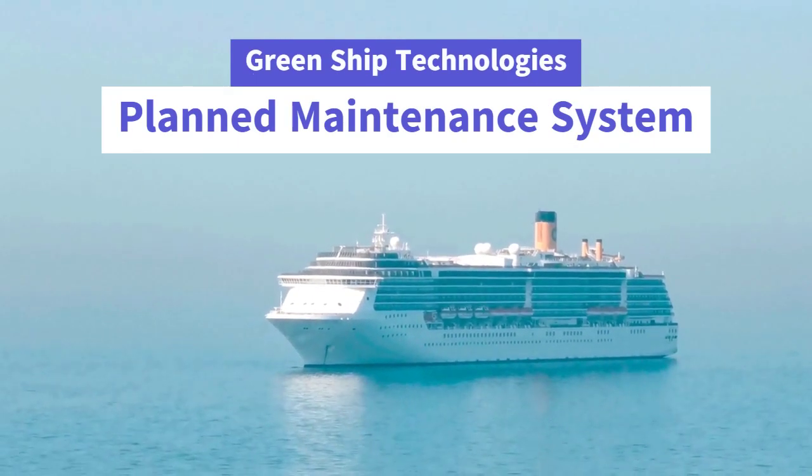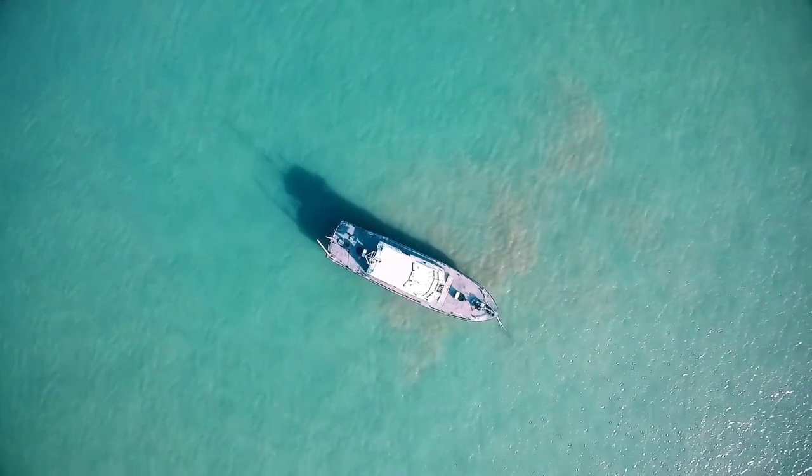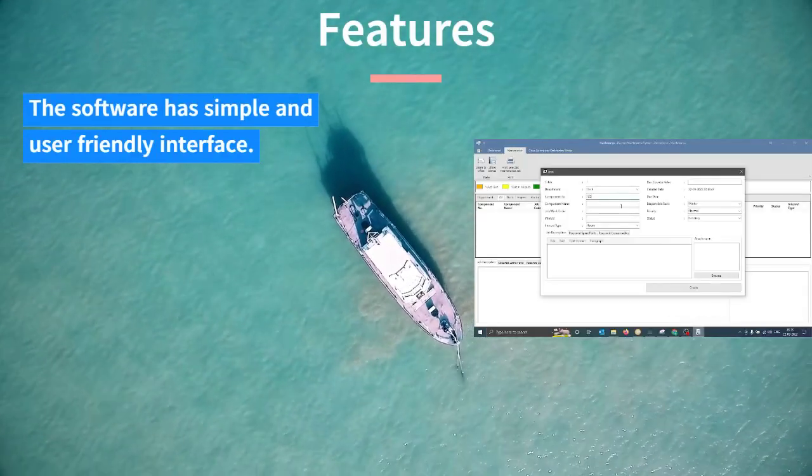We are introducing Planned Maintenance System for Ship and Ship Managers. The software has a simple and user-friendly interface.